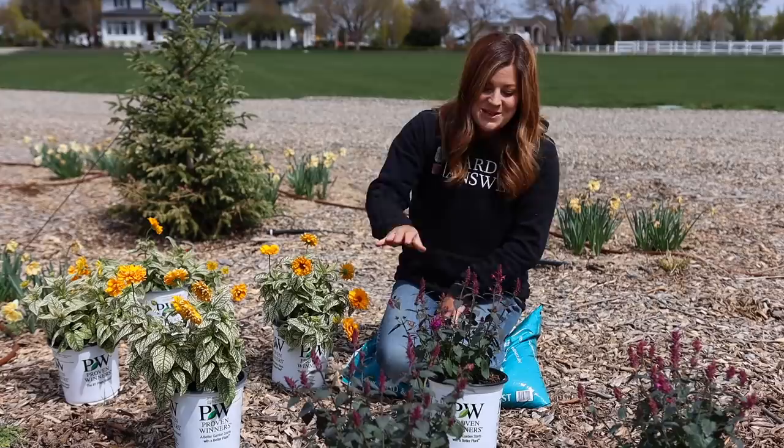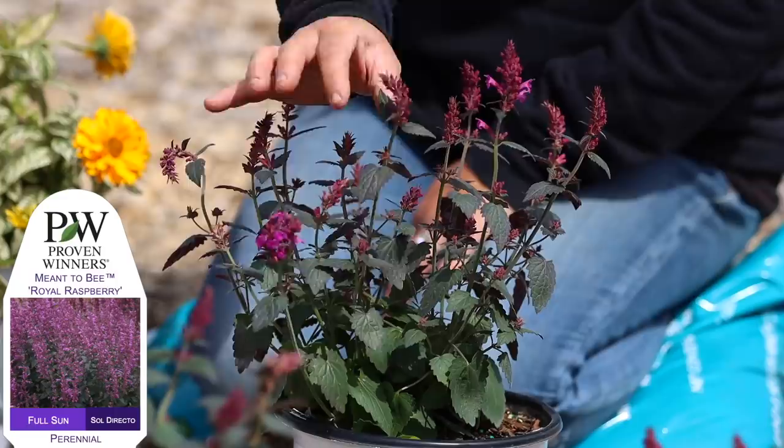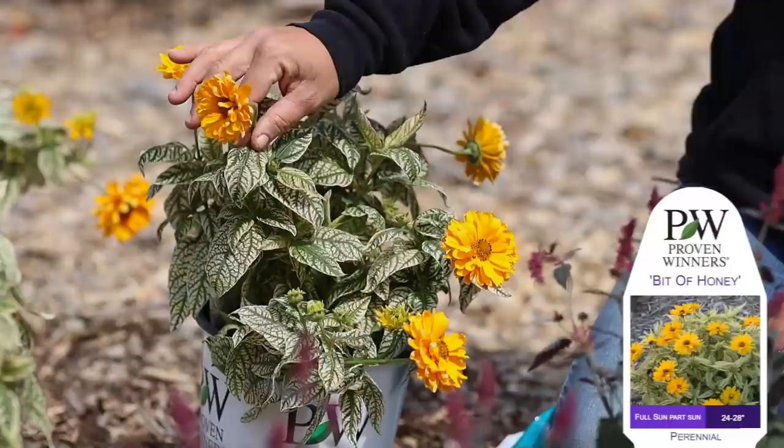Hey guys, how's it going? Today we are planting two brand new varieties of perennials out here in the south garden. We've got agastache, also known as hyssop, called Meant to Be Royal Raspberries — that's the variety. And then we've got a new variety of heliopsis that's so unusual and gorgeous. This one's called Bit of Honey.